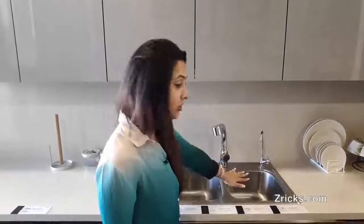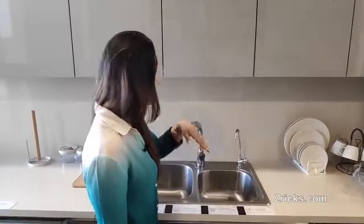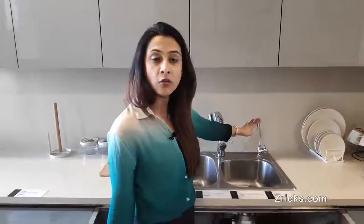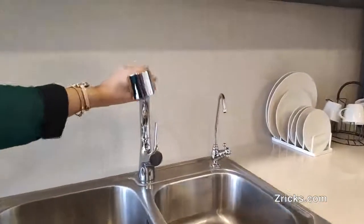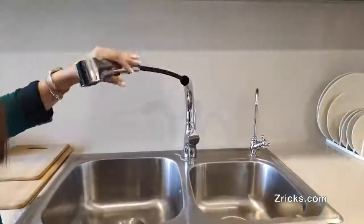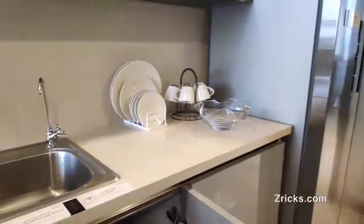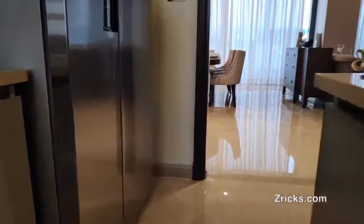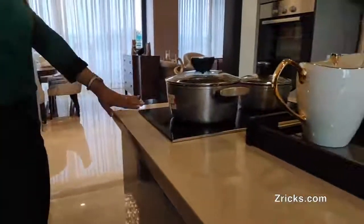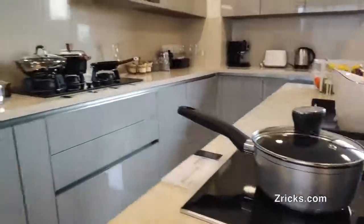The garbage processor will grind waste so there will be no blockage in your sink. The water from this tap will be RO water — absolutely healthy to drink and healthy for cooking. The tap for washing and other purposes is a hand-movable tap that moves according to your needs. On the island, you will also get an induction cooktop. This is our delivery standard — a luxury home with all immovables included. All you have to do is pack your movables and move in.